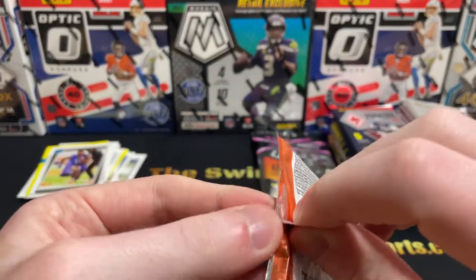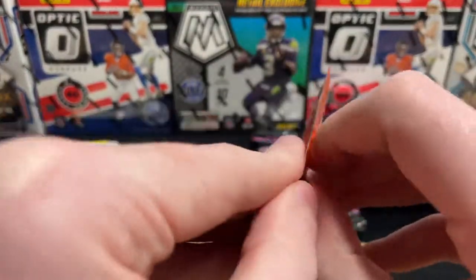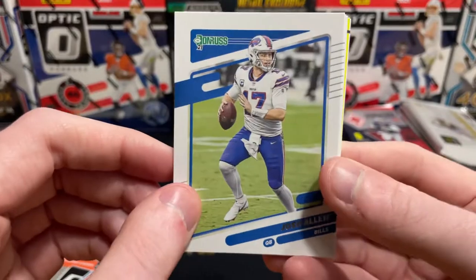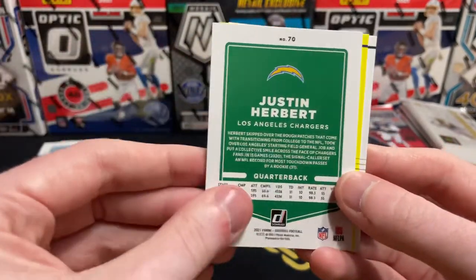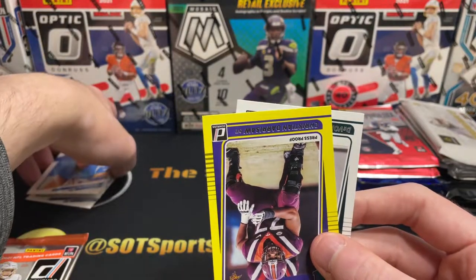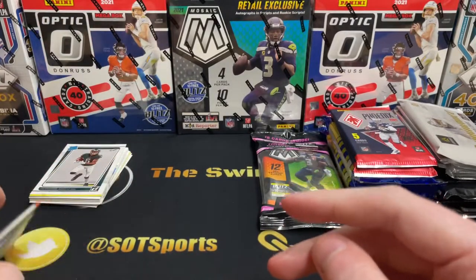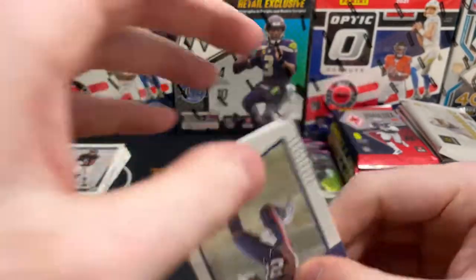Pack number three. Josh Allen — probably MVP, I would say front runner. Burrow looked insane on Sunday though. Sam Darnold. We got a Herbie variation — I did pull a Herbie yellow press proof out of a Gravity Feed pack. Pretty insane card. Christian Darasaw with our yellow press proof, and then Devante Smith. That Herbie is a nice looking card — the yellow with the Chargers colors in his rated rookie design. That's one of my favorite pulls probably ever at this point.